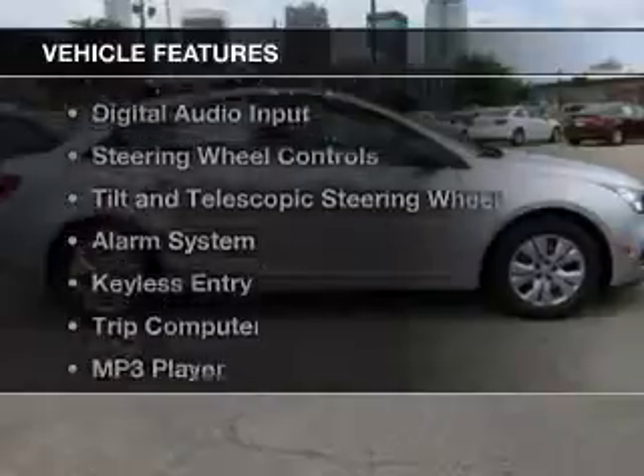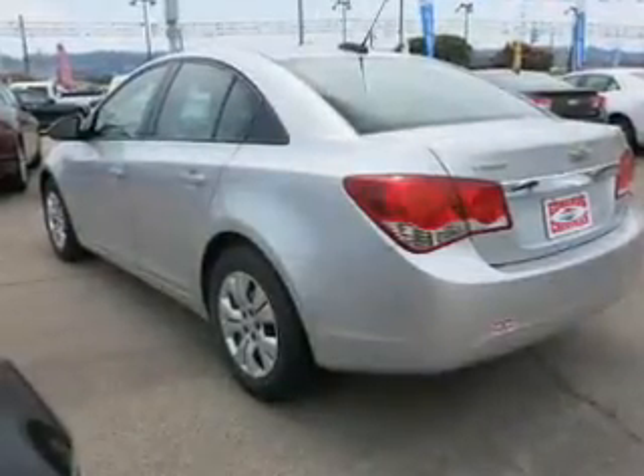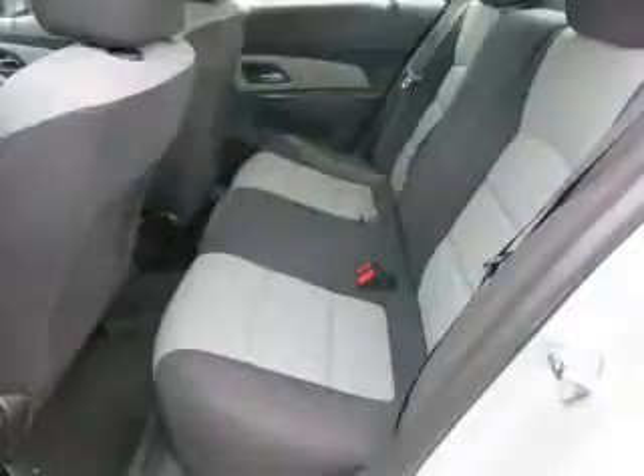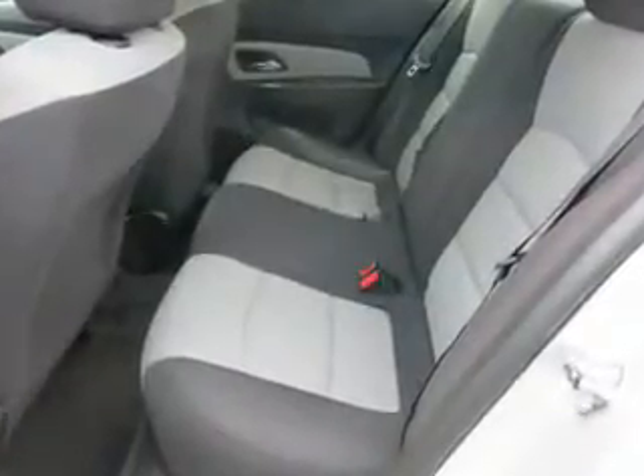The features include internet connectivity, Bluetooth connectivity, Sirius XM satellite radio, digital audio input, steering wheel controls, a tilt and telescopic steering wheel, an alarm system, keyless entry, a trip computer, and an MP3 player.